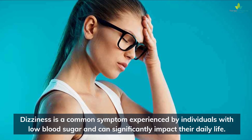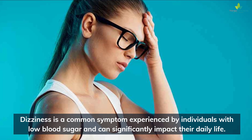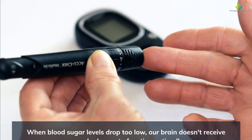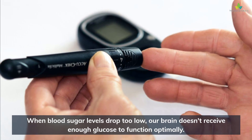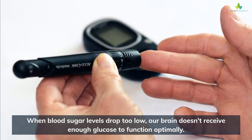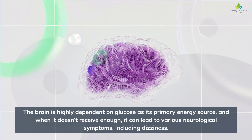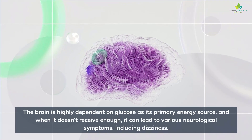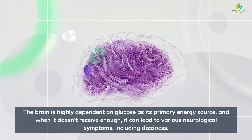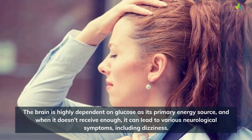Dizziness is a common symptom experienced by individuals with low blood sugar and can significantly impact their daily life. When blood sugar levels drop too low, our brain doesn't receive enough glucose to function optimally. The brain is highly dependent on glucose as its primary energy source, and when it doesn't receive enough, it can lead to various neurological symptoms, including dizziness.